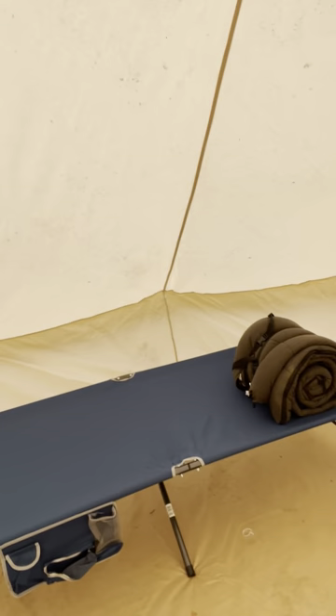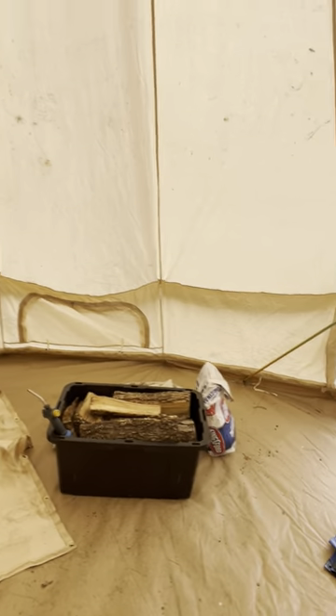Well, here's camp — our tent. It is set up, and you can see my extra bench there to sit on, my bed, the stove, cook spot, and extra wood for the night.